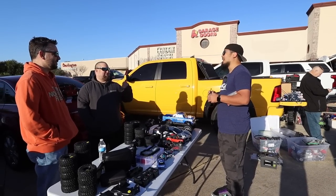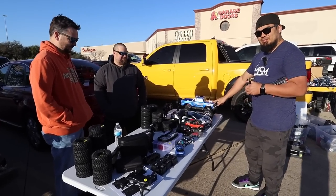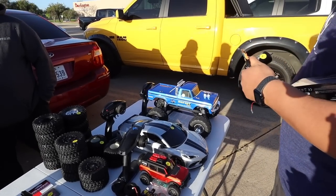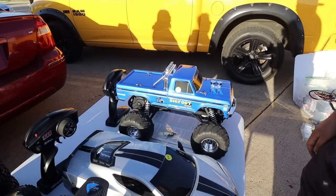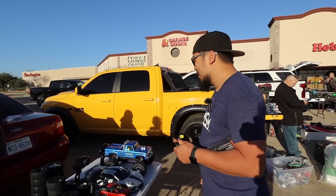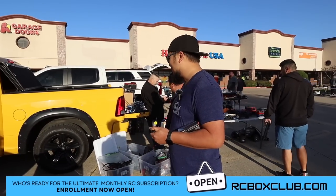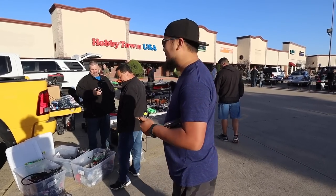I saw you guys sent me a picture — that's freaking awesome! Bigfoot. These are still being mass produced, but as soon as they stop making them, anything licensed is going to go way up in value. This one's brand new. It could be 10 years from now, but I think they'll probably go up $500-$600 when they stop making them. I still have mine sitting in the box for that reason.